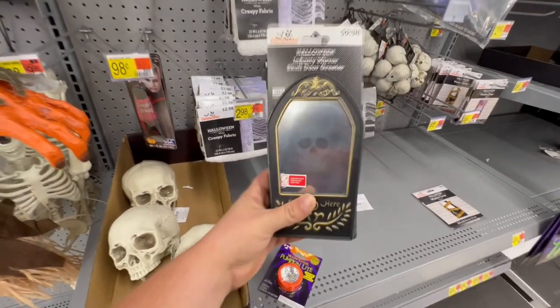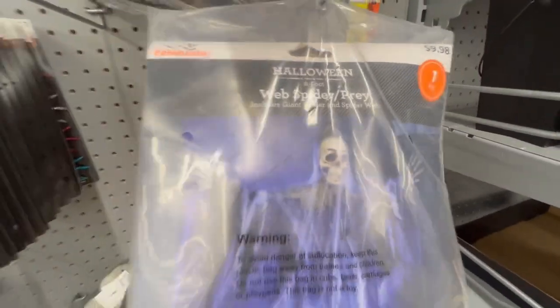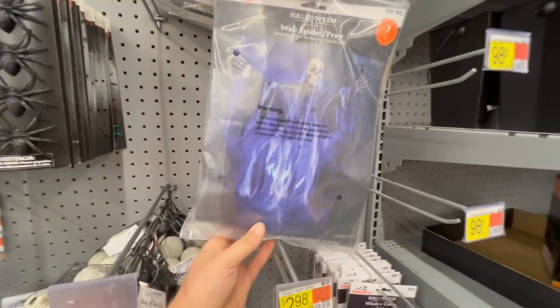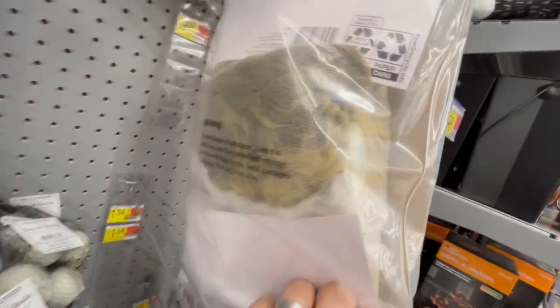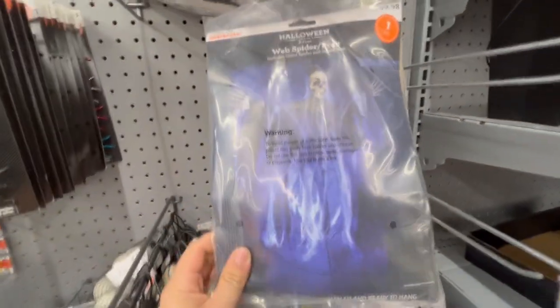That is cool - it's like just an animated mirror that looks like it goes on and on, and he says some spooky things. This is kind of cool. It says web eight-foot web spider slash prey. I don't think he comes with a light, but it looks like if you put a blue light under him he would glow really cool. I imagine it just comes with this whole mesh outfit and maybe the skull and the hands too. That's pretty spooky.